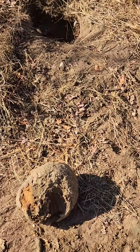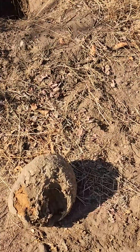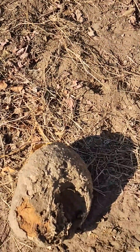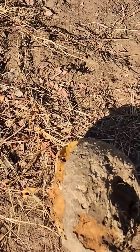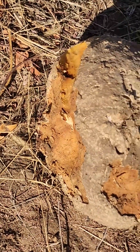Good day everybody. A few weeks ago I found this tuber-looking thing that had obviously been dug up by porcupines. They chewed it quite a bit but just left it by the hole that it came from and carried on with their lives, I guess.